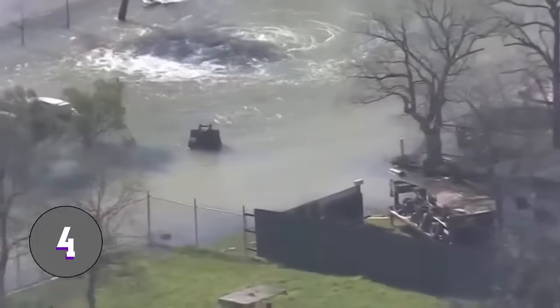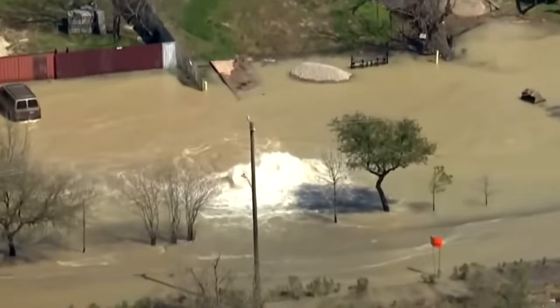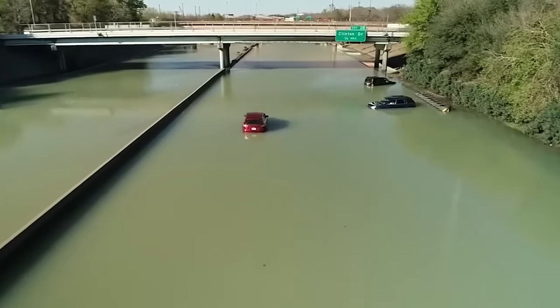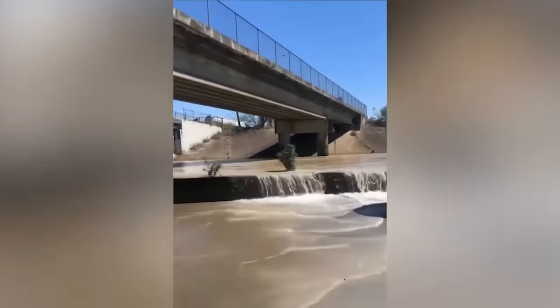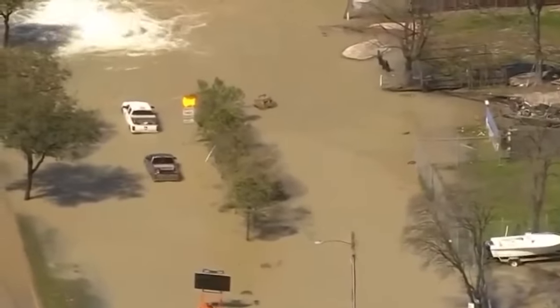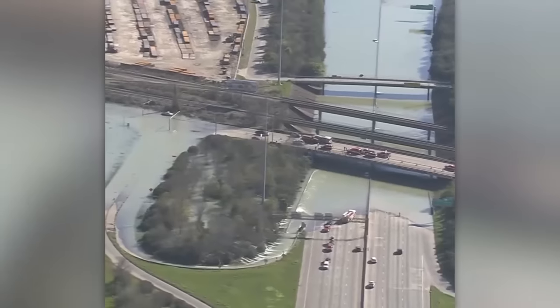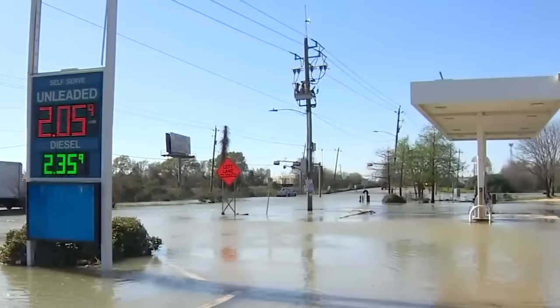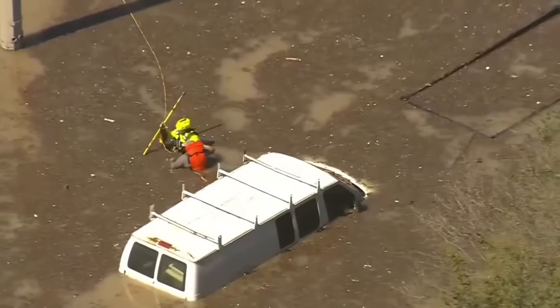In Houston, Texas, a water main burst and a violent stream came pouring out. The rupture happened right beneath the highway and the water flooded it so quickly that drivers didn't even have time to turn around. The expressway turned into a lake and the water level rose rapidly. Some drivers climbed onto the roofs of their cars and rescuers had to recover them from there.